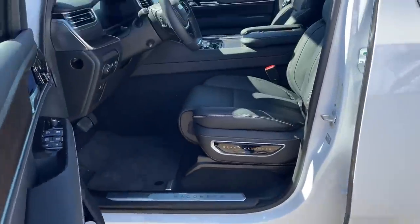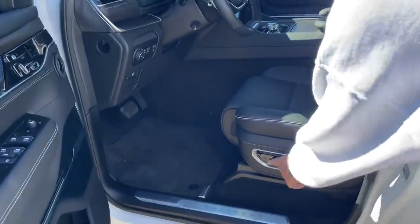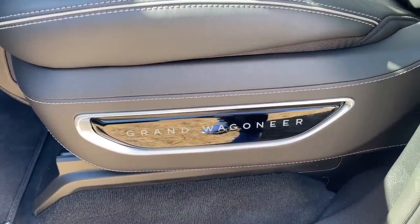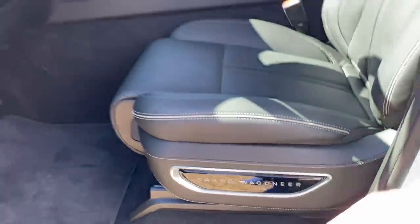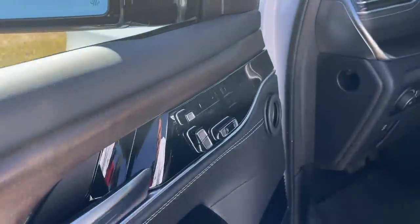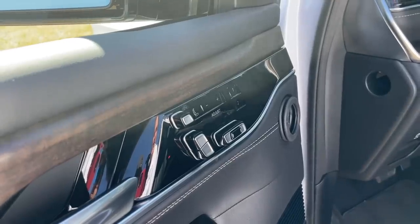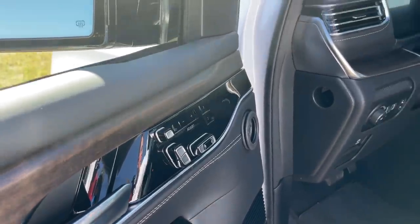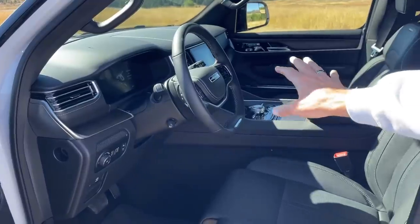Jeep has completely redesigned the interior. The seat controls, which were once on the side, have been moved up to a place familiar for Mercedes owners. These are 23-way adjustable seats, which is pretty crazy.